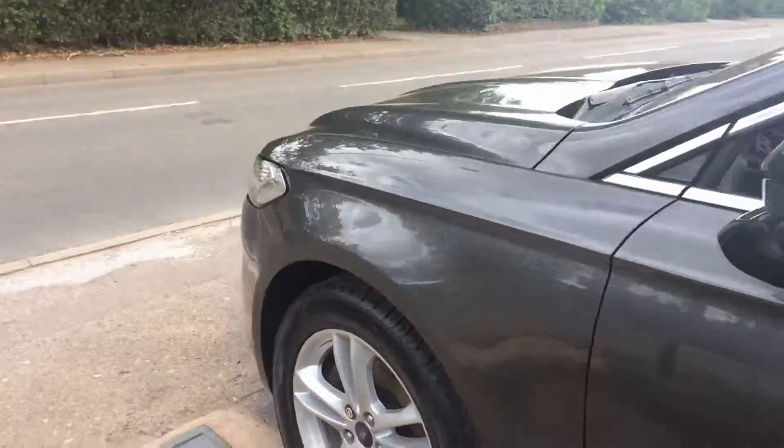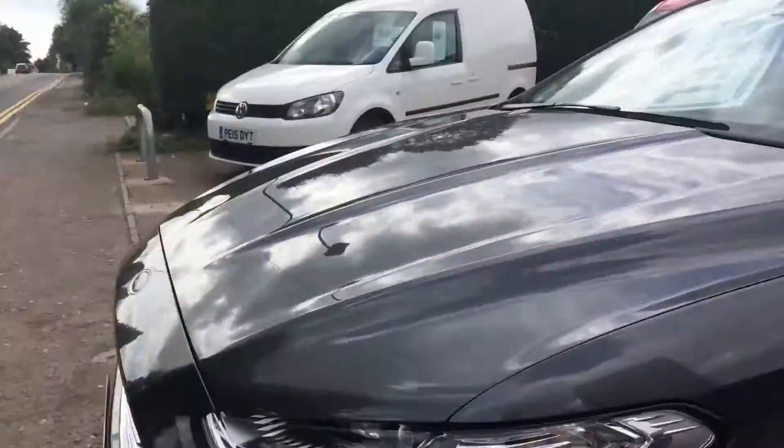Privacy glass — I think you'll agree that is a great looking car.